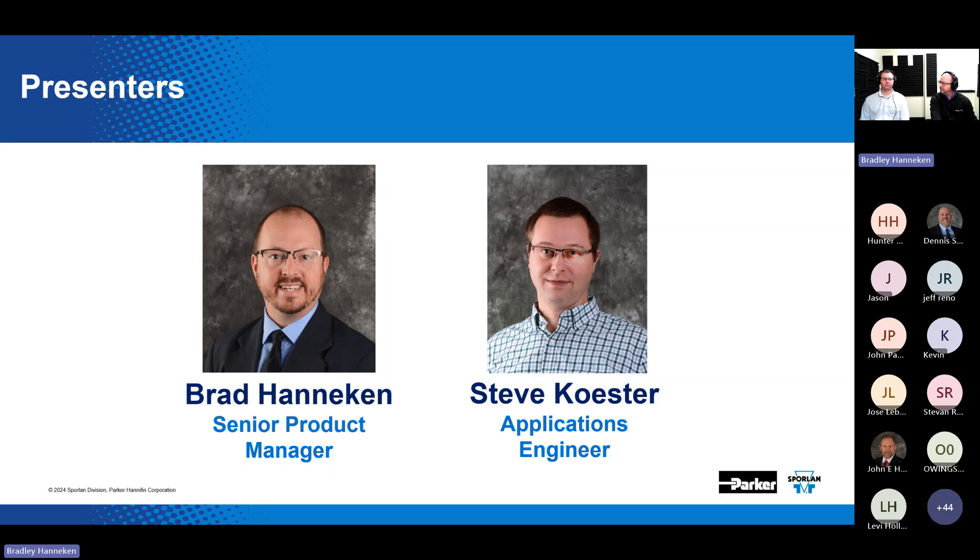Joining me today is Steve Koester, an applications engineer here at Sporlin. Steve has been at Sporlin for a little over 13 years, starting in applications engineering, spending some time in design engineering, and then moving back into the application engineering role. Also with us today is John Hoffman, our communications director, here making sure this webinar runs as smoothly as possible.